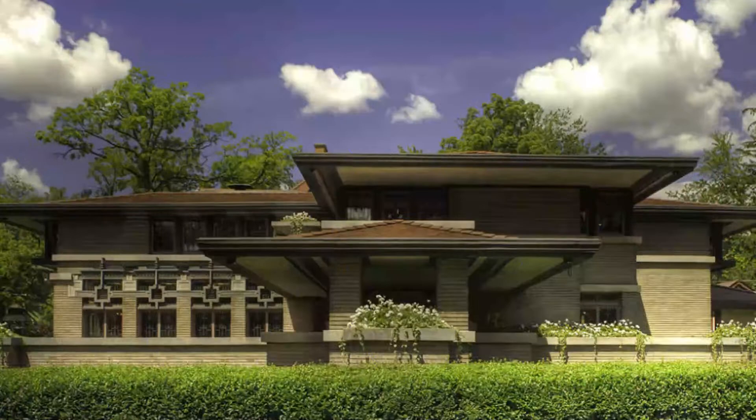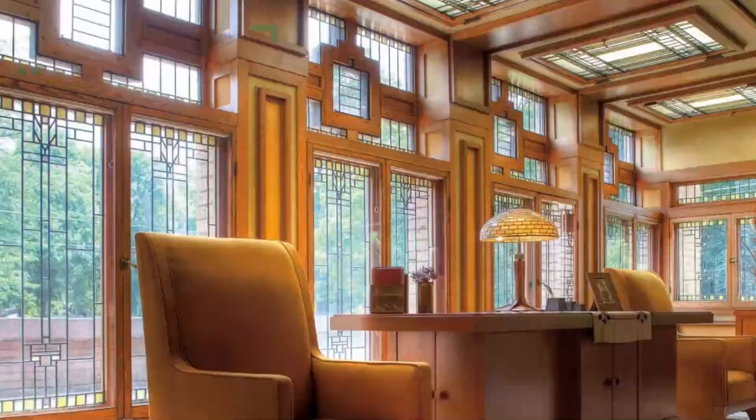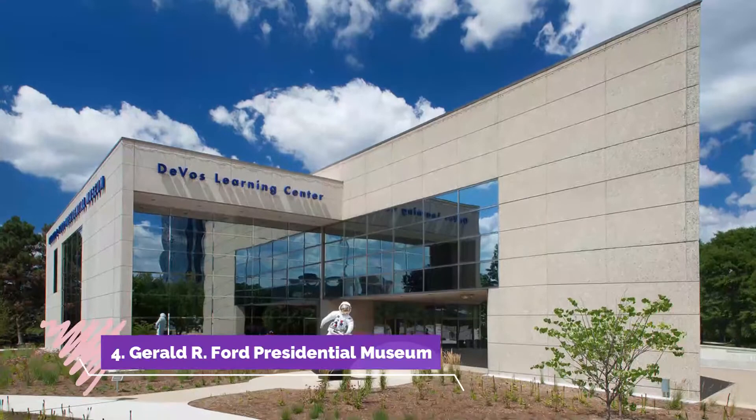Number three: Meyer May House. The Meyer May House was designed by Frank Lloyd Wright and built in 1908 for a wealthy clothier. The original structure was a modest-sized Prairie Style home that was gradually altered and added to over the years.